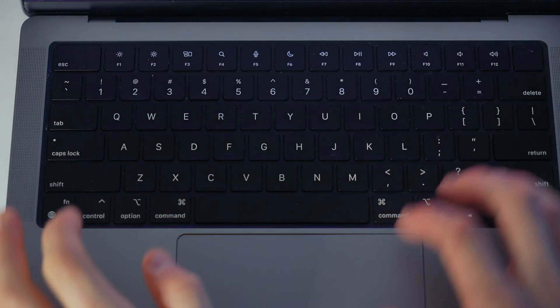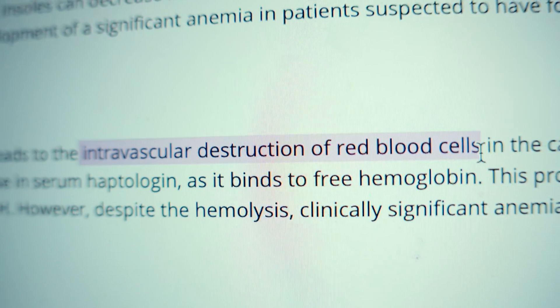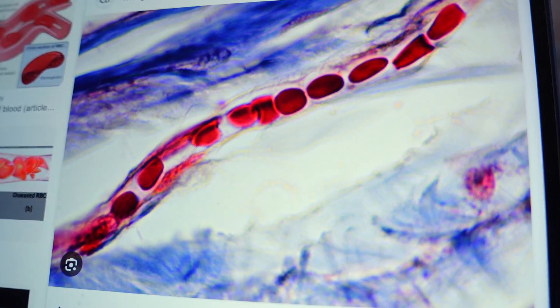The cause of this is something called foot strike hemolysis. The constant pounding on the floor causes red blood cells in the smallest capillaries of your feet to explode. Plus, the constant sweating during many, many hours a week of exercise is also a way that iron leaves the body.